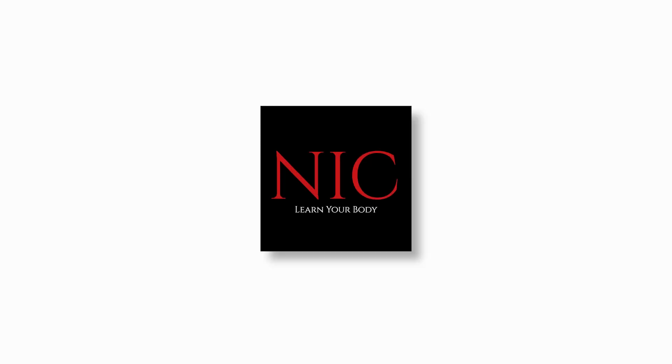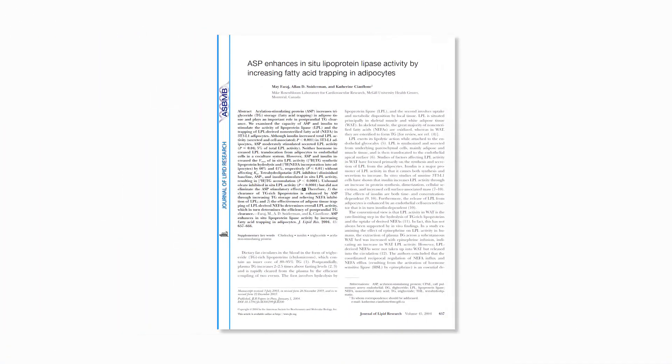Learn your body — a science-based education. This information is provided by a study that is linked to this content, along with my notes and any following amendments.